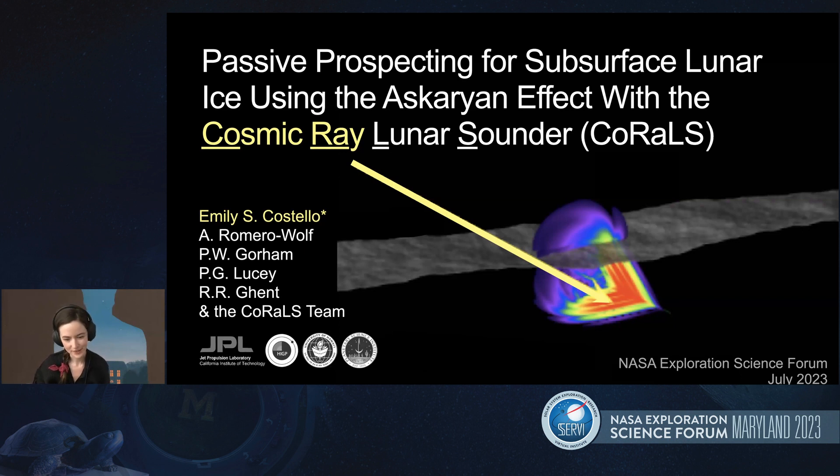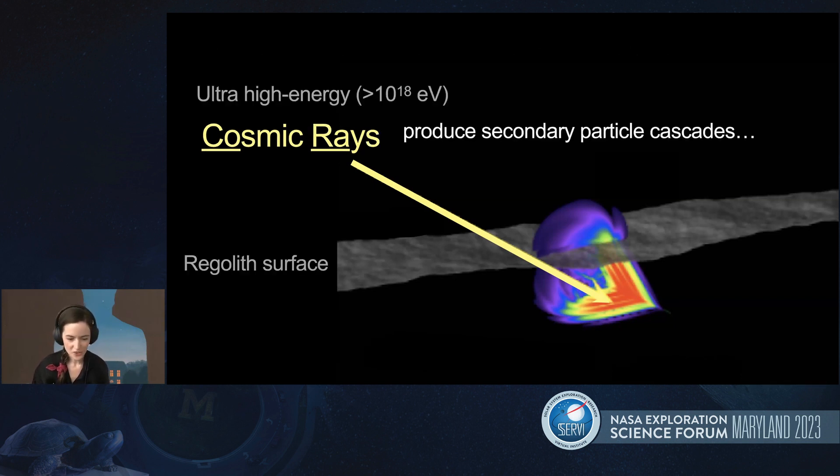CORALS is an instrument that we're developing with the support of a selected Dolly grant. This instrument would sense radio signals which are generated by cosmic ray impacts into the moon. The ultra high energy cosmic rays periodically strike the moon, and when a cosmic ray strikes the regolith, it produces a secondary particle cascade. Here on this slide, we're looking at the first time step of an electromagnetic simulation of the Cherenkov radiation cone made by a cosmic ray impact into regolith.